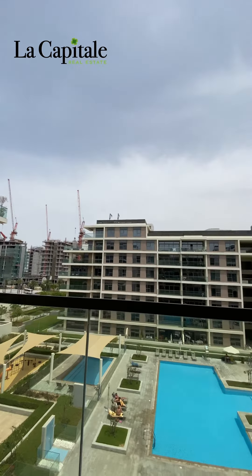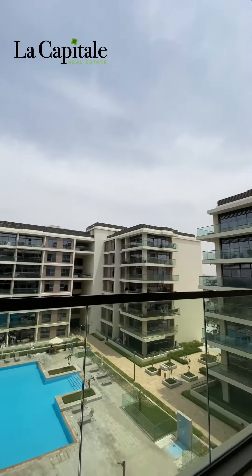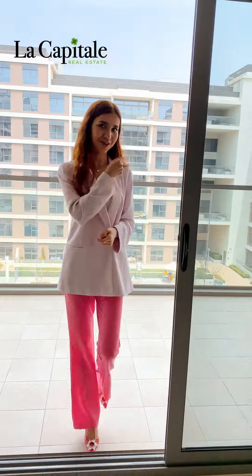If you are looking for a home for yourself, then don't hesitate. Give us a call now before it's gone.